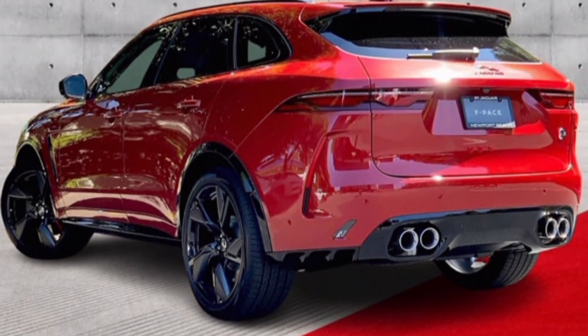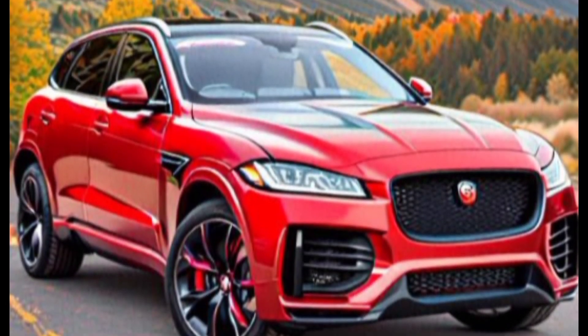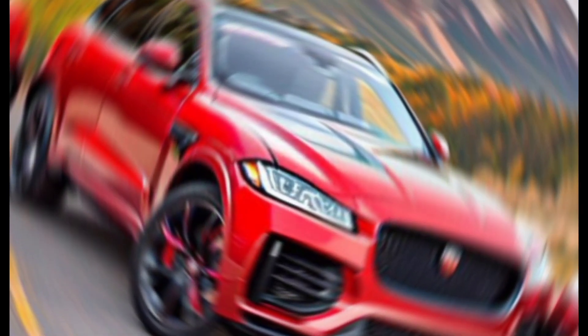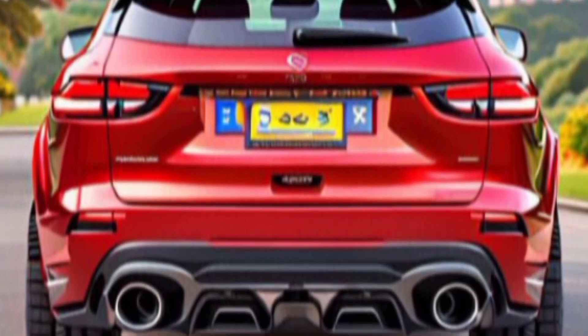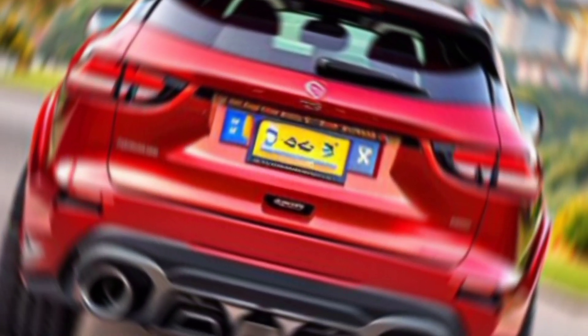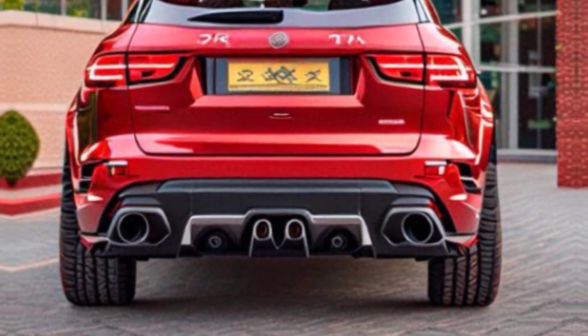Now let's talk about what truly sets the SVR apart. Under the hood lies a beating heart: a monstrous 5.0-liter supercharged V8 engine. We're talking 542 horsepower and a staggering 516 pound-feet of torque. This translates to a mind-blowing 0 to 60 miles per hour time of just 3.8 seconds.